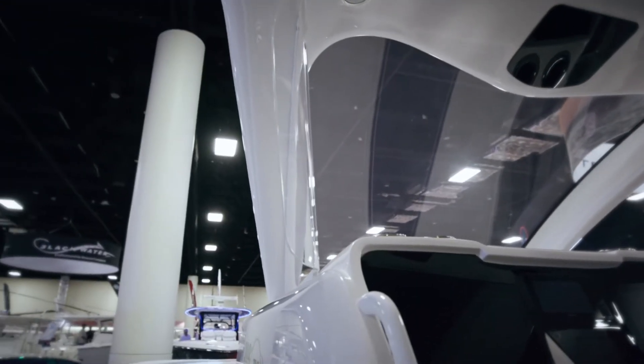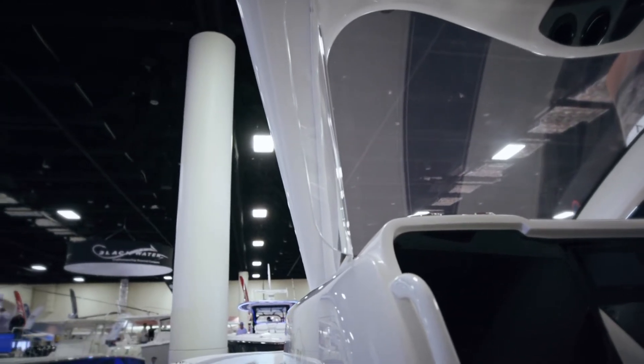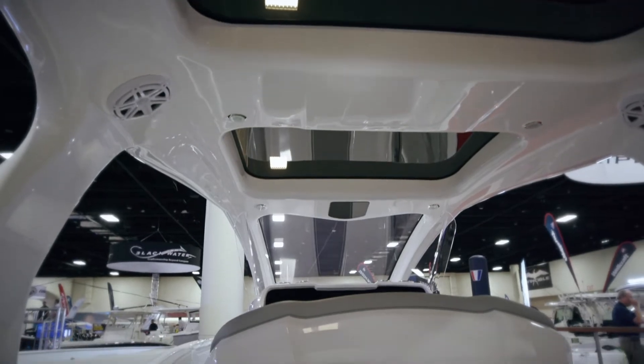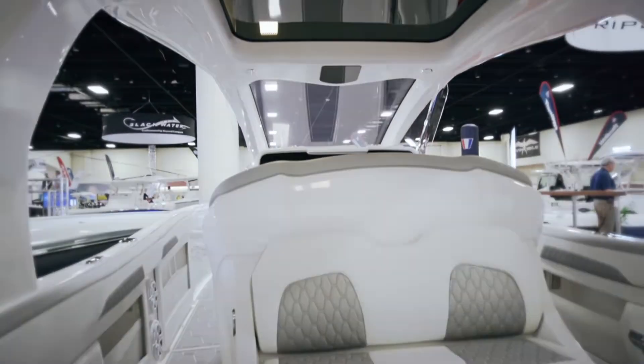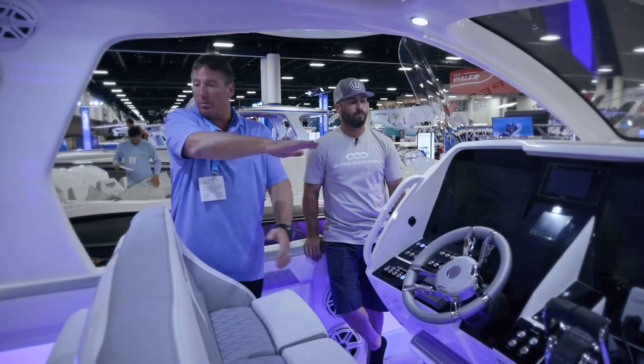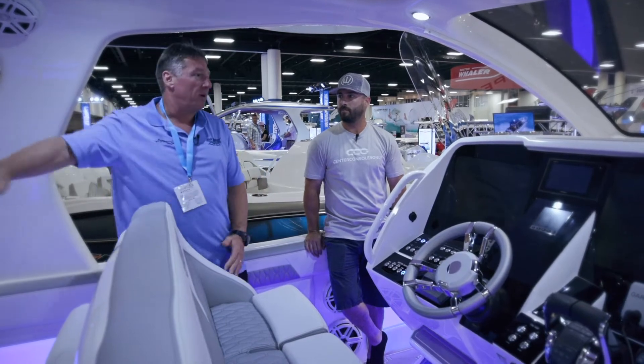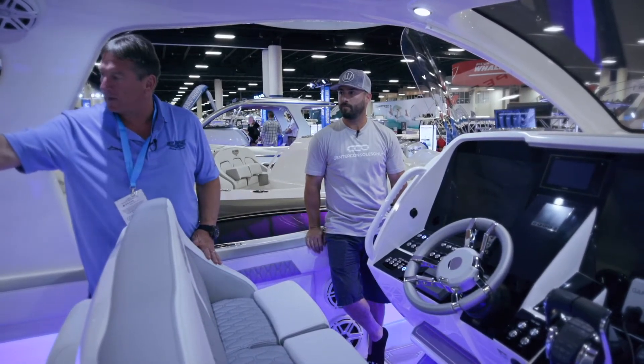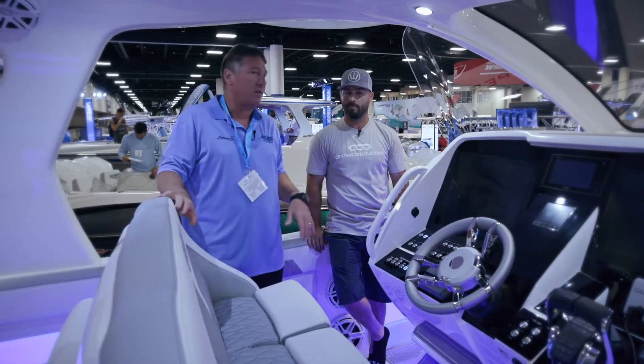We've designed some wave deflection for this boat, which works phenomenal. The little flare that we put into the plexiglass actually pushes the wind out at an outward angle. It protects your whole cockpit area behind the console — you can be all the way in the middle of the back seat and you won't have really any wind at speed.